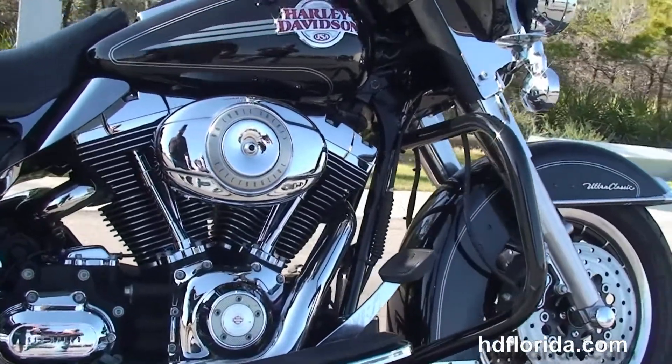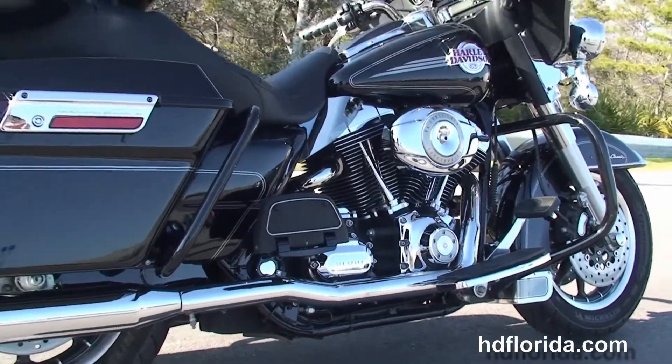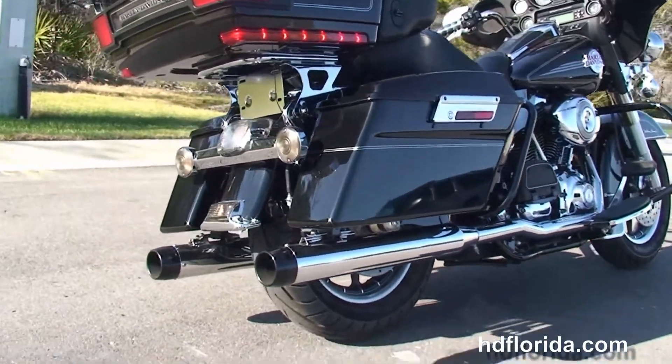Full sized rider and passenger floorboards. This bike has a rubber mount, air-cooled 96 cubic inch twin cam engine with 6-speed cruise drive transmission, stage 1 fuel mapping, high flow air cleaner, and a set of Reinhardt True Dual exhaust.